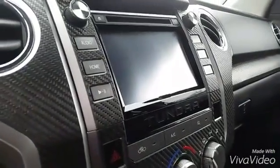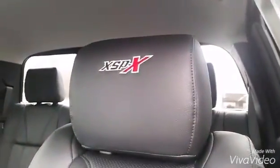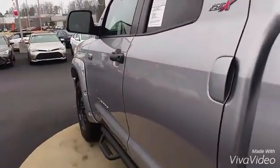XM radio, Entune audio suite, leather all the way around, and the XSPX emblems in the headrests — very, very nice. Also, here at LaGrange Toyota it comes with tires for life, free maintenance, and all that good stuff.